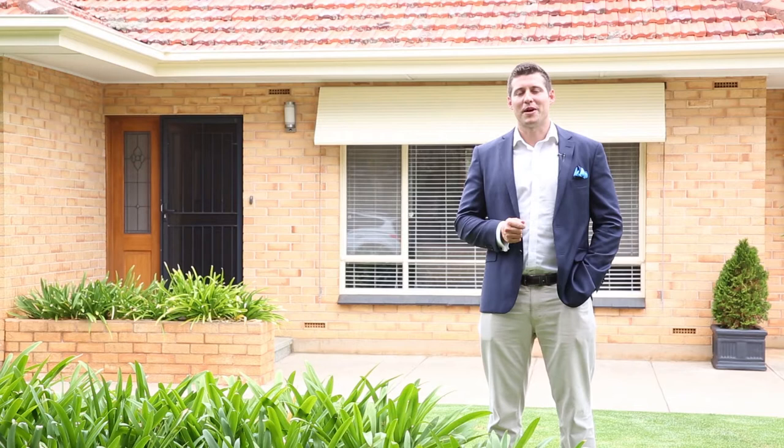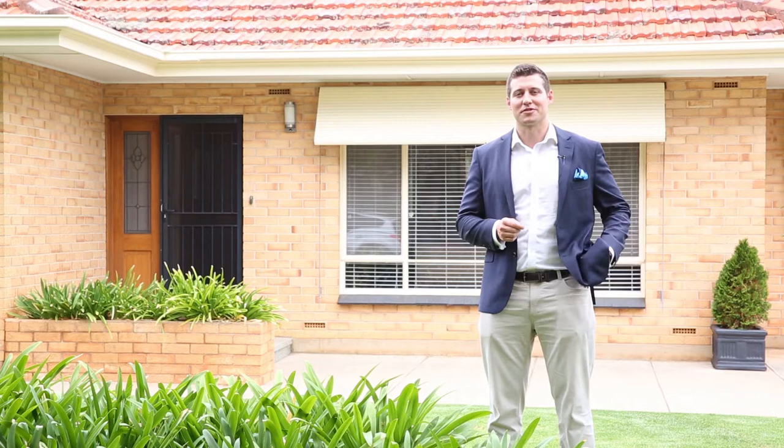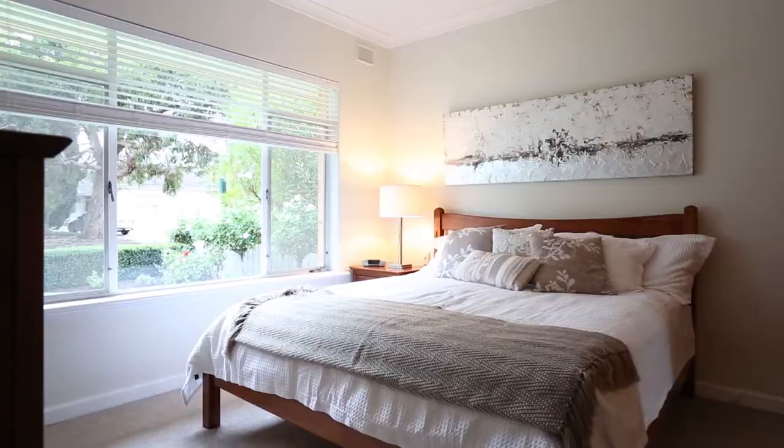Hi, my name is James Packham from Harcourts Packham Property at Brighton, and welcome to 35 Francis Street, North Brighton. This is the sort of property that all real estate agents love to list because it's what all the buyers are looking for. It's a mint condition quintessential family home, just moments from Brighton High School and of course within its catchment area.